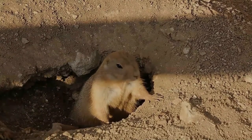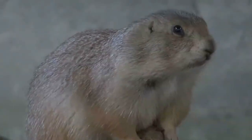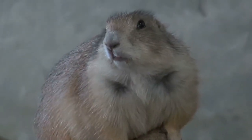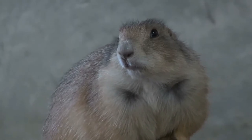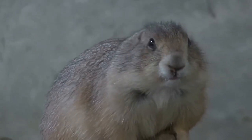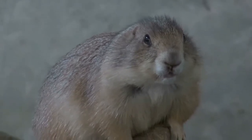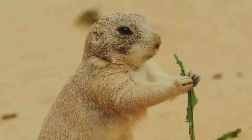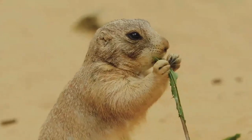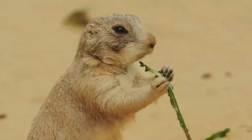They are selective opportunists, preferring certain phenological stages or types of vegetation according to their needs. When forage is stressed by grazing, drought, or herbicides, they change their diets quickly. Grasses are preferred over forbs, and may comprise more than 75% of their diets, especially during summer. Western wheatgrass, buffalo grass, blue grama and sedges are preferred during spring and summer.